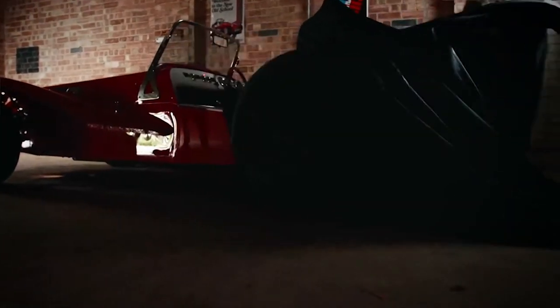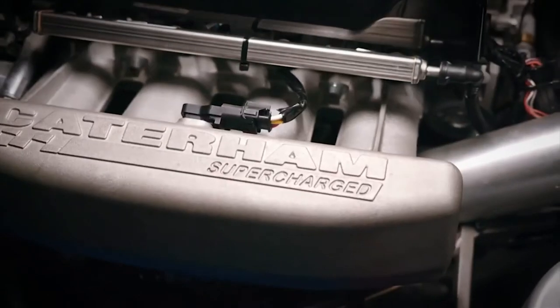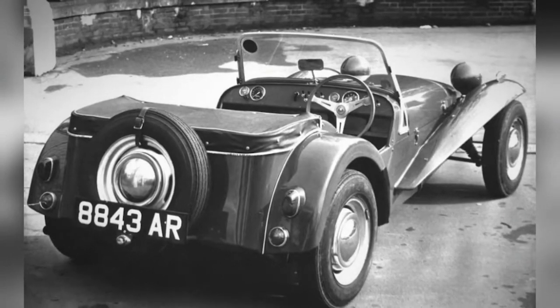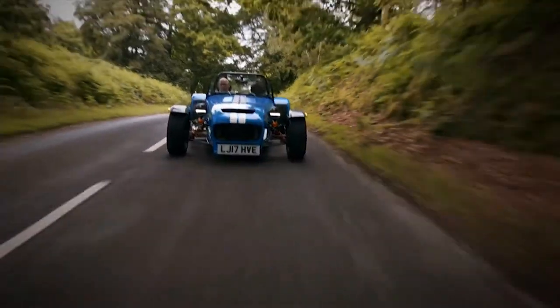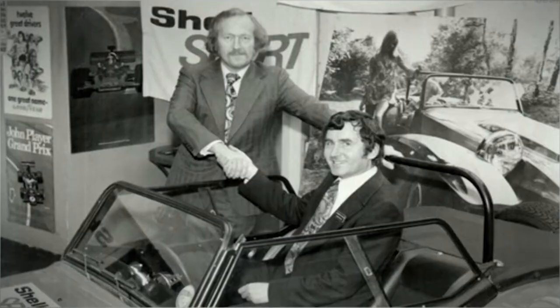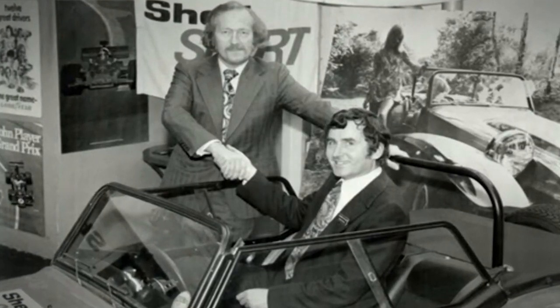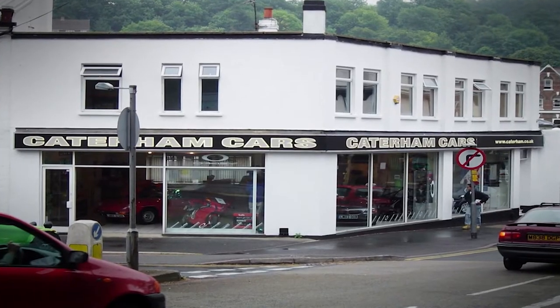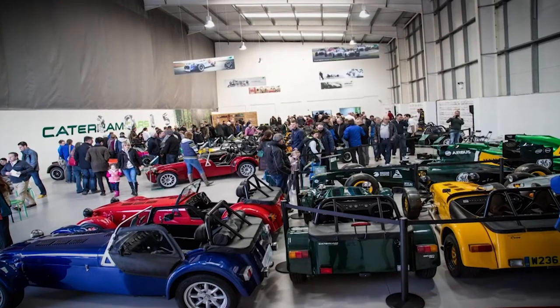The 7 was first built by Lotus after it was designed as a lightweight car fit for the road and racetrack by their owner, the moustache genius Colin Chapman. When Chapman decided to discontinue the car, one of his employees, Graham Neon, bought the rights to it and named his new company after the location of his first showroom so customers could always find him. And it worked.